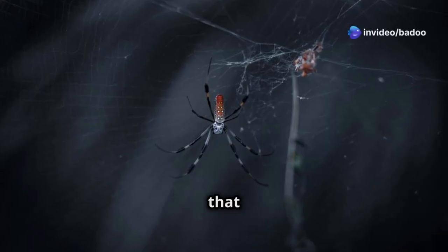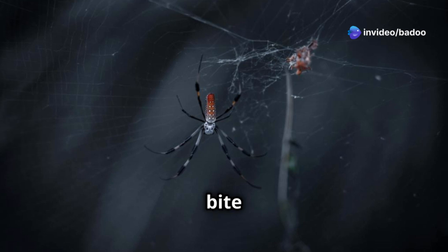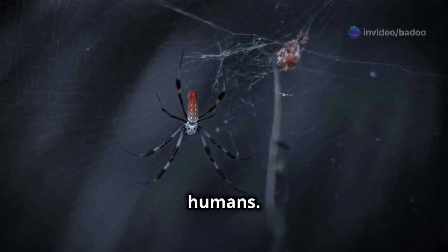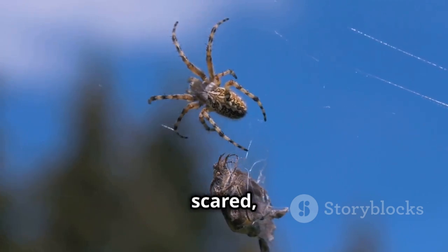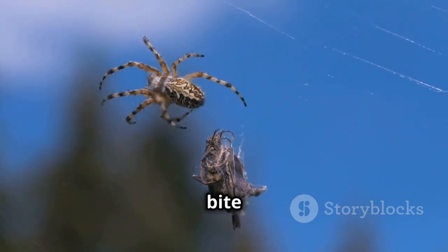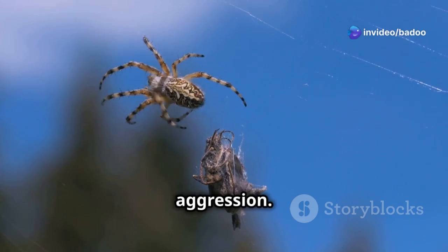It's important to remember that red-backed spiders don't want to bite you. They are generally shy and prefer to stay hidden away from humans. They will only bite if they feel scared, like if their web is disturbed or if they get accidentally squashed. Their bite is a defense mechanism, not an act of aggression.